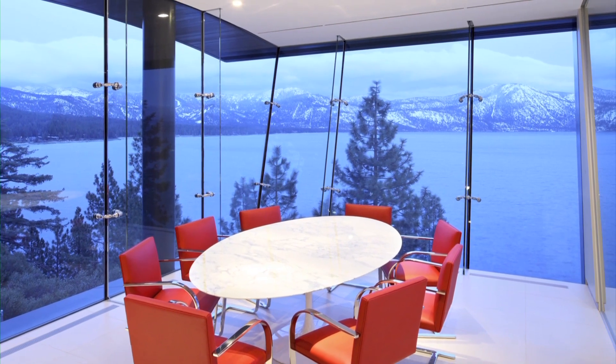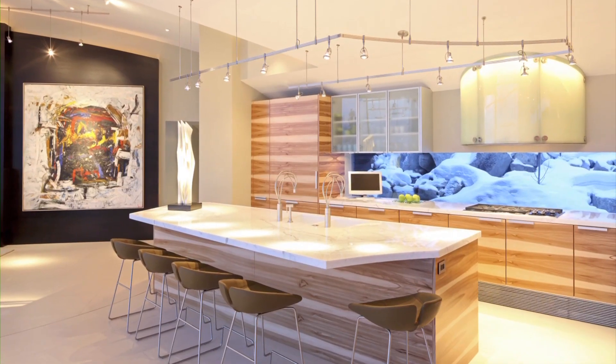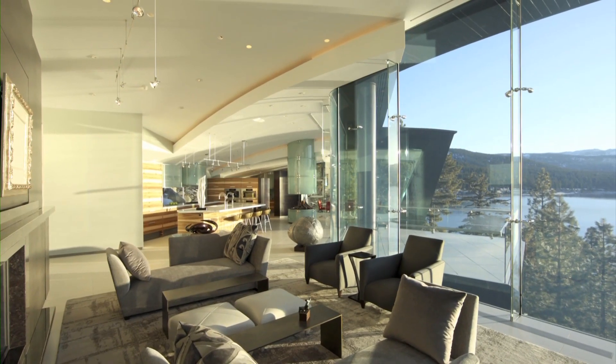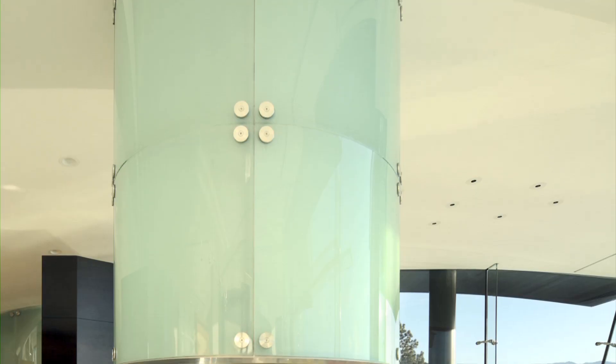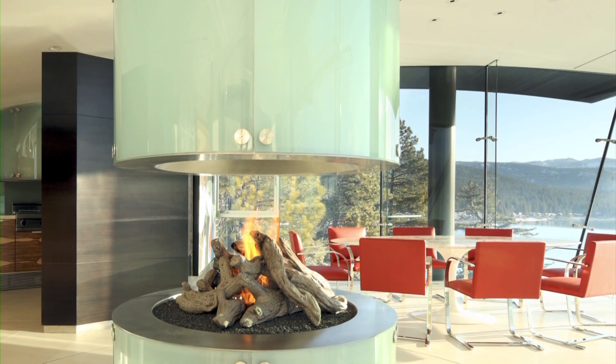The third floor is the largest of the six and contains the public spaces — the kitchen, dining and seating areas. One of the interior focal points on this level is the open fireplace, clad in glass.